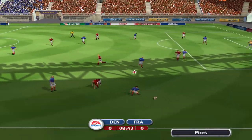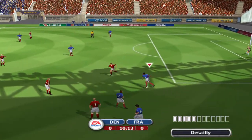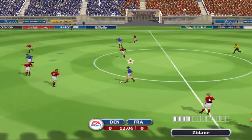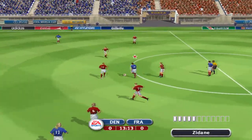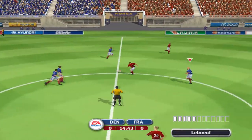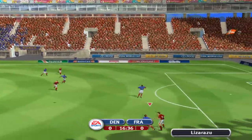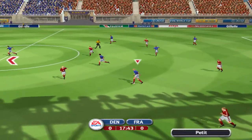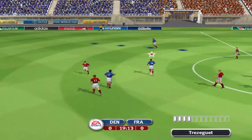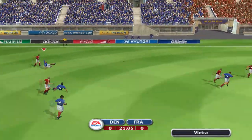I wonder who will strike first here. Oh, he really does know how to head the ball. He can really surprise you when his head meets the ball. Loses the ball. Played off. Trezeguet. Knocks the ball away with the sliding tackle.